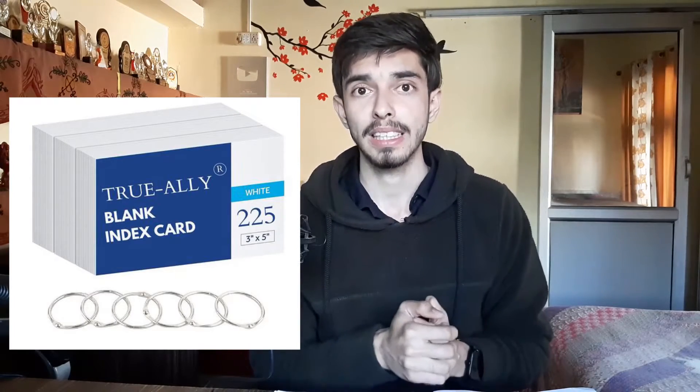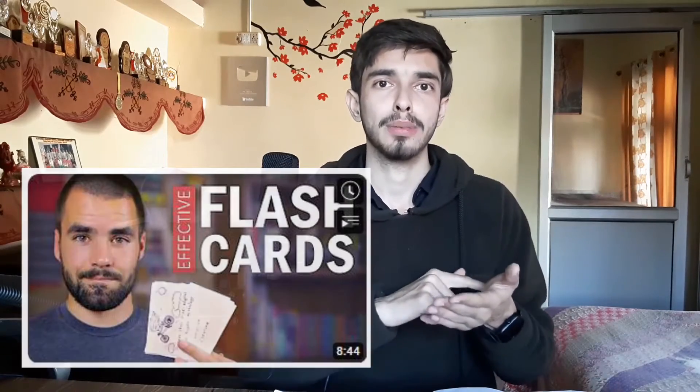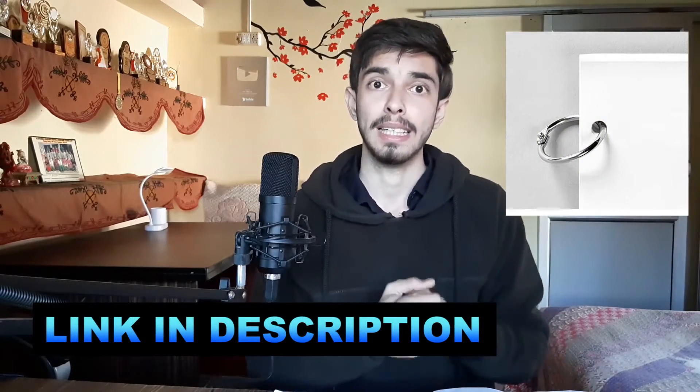The second thing I want to share is flashcards. Three days before my CSRNET examination, I did nothing except review flashcards. If you don't know what flashcards are, you can watch a separate video on that. And if you don't want to buy them, you can make your own flashcards by cutting paper into squares, but they are hard to organize. These flashcards come with clips so that you can organize them too.